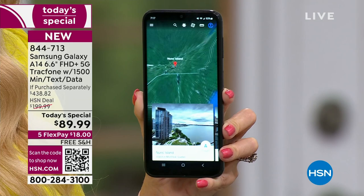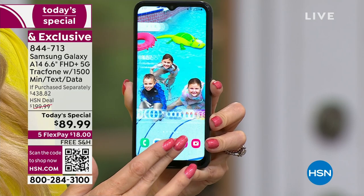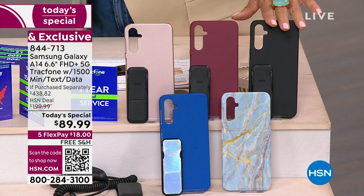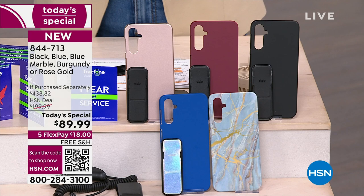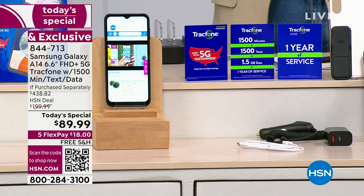It's very impressive to include all this as part of the bundle for under $90. We're marching towards 8,000 orders. If you want the blue marble case, we've only got about 1,000 of those left. We have the blue, burgundy, and black as well. Plus you're getting $125 worth of talk, text, and data — we give you that on top of the phone, not charged to your account, as part of the bundle.